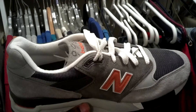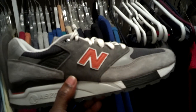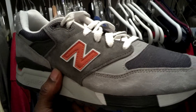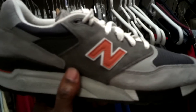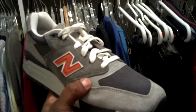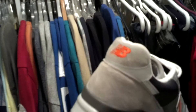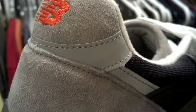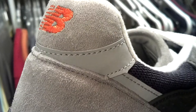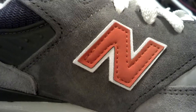This is my very first pair of 998s. I love the colors — it's a lot of shades of gray on this bad boy. You got that 3M right here towards the back tab. That's all 3M, you can tell. And look at the materials, look at the suede man, look at the different shades of suede.